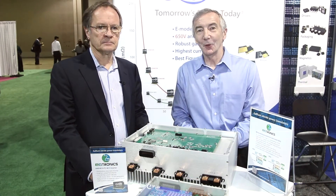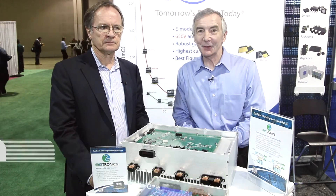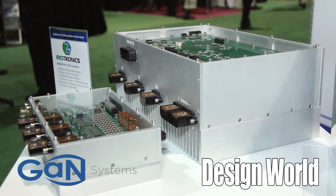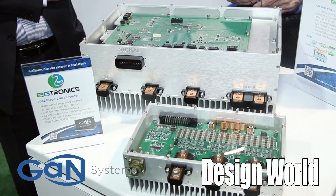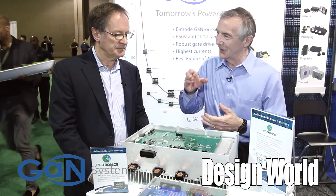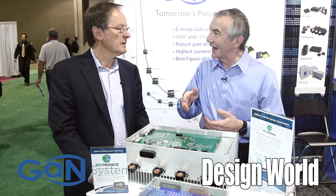Hi, I'm Lee Teschler with EE World and Design World, and I'm here with Gervin Patterson from GaN Systems. In front of us you see two different inverters for automobiles — one that uses silicon technology and the small one uses GaN technology. Gervin, tell us a little bit about the differences that you can achieve in size just using GaN here.